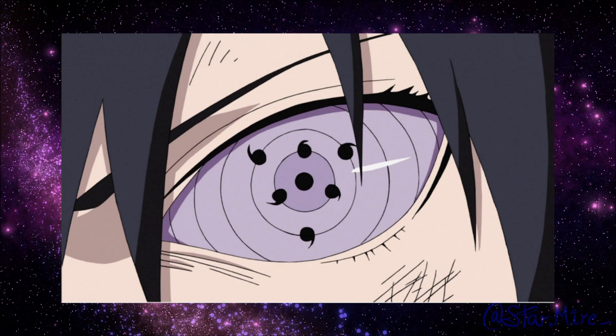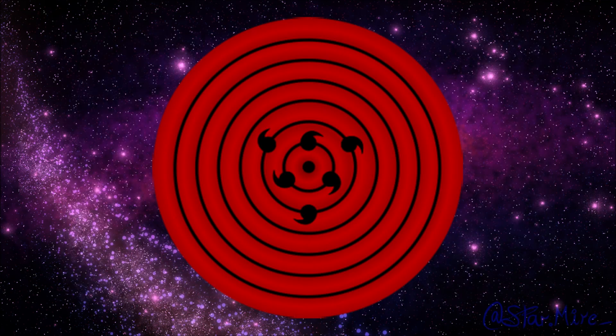Sasuke received a Rinnegan from Hagoromo Otsutsuki in his left eye. It somewhat resembles the Rinne Sharingan in that it looks like the standard Rinnegan, except it has three teardrop-like tomoe marks along the first smallest circle, and three on the second smallest layer. Urashiki, when depicted in the anime, also has a Rinnegan with a similar design to Sasuke's, with the ripple pattern and six tomoe — three in the inner and three in the second smallest layers — the difference being a deep red eye color.